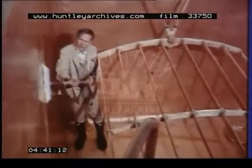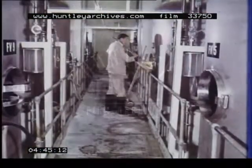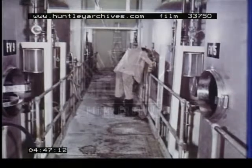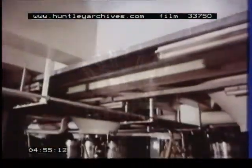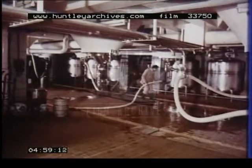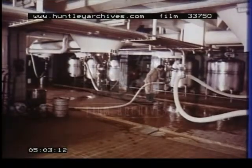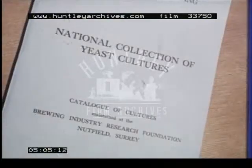Here, the yeast will work, sometimes in open tanks like this, or more often now, in closed vessels. The yeast converts what would otherwise be a nourishing but rather sweet and tasteless soup into a sparkling beverage which can be kept for many weeks. So important to brewers is yeast that the research foundation has undertaken to be curators of the national collection of yeast cultures.